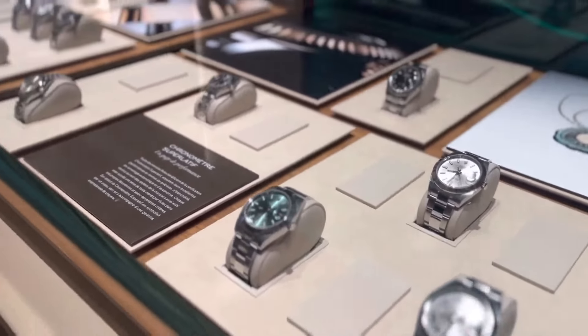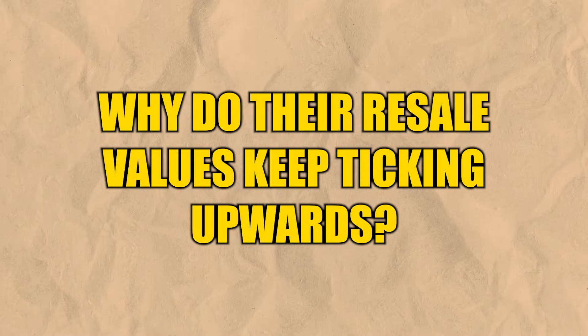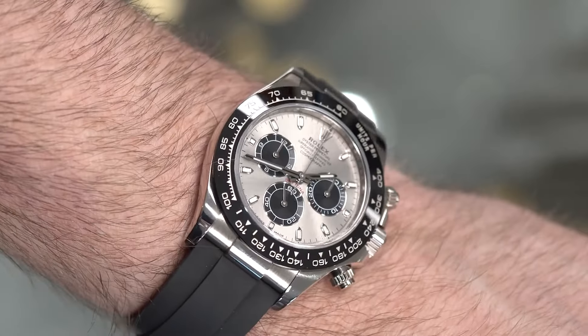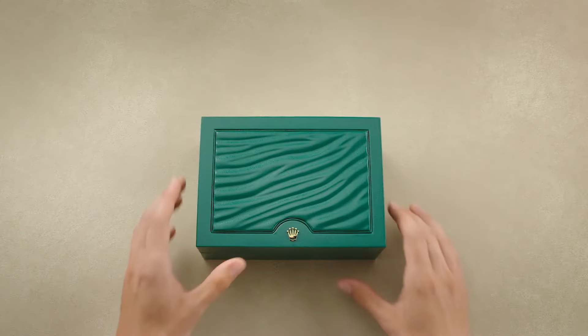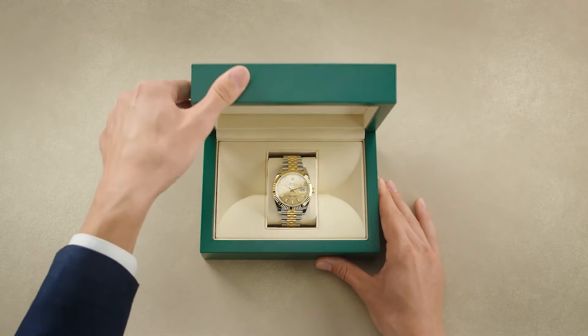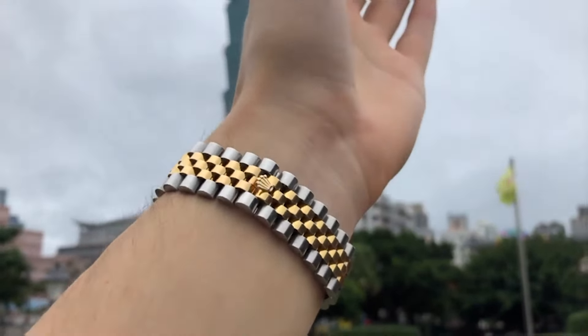Thanks to their scarcity, they're as elusive as a good parking spot on a busy Saturday. So why do their resale values keep ticking upwards? It's not merely about keeping time — it's about keeping a legacy on your wrist. Owning a Rolex isn't just about luxury; it's a financial flex that keeps on giving, proving that sometimes the best stocks are the ones you can wear.